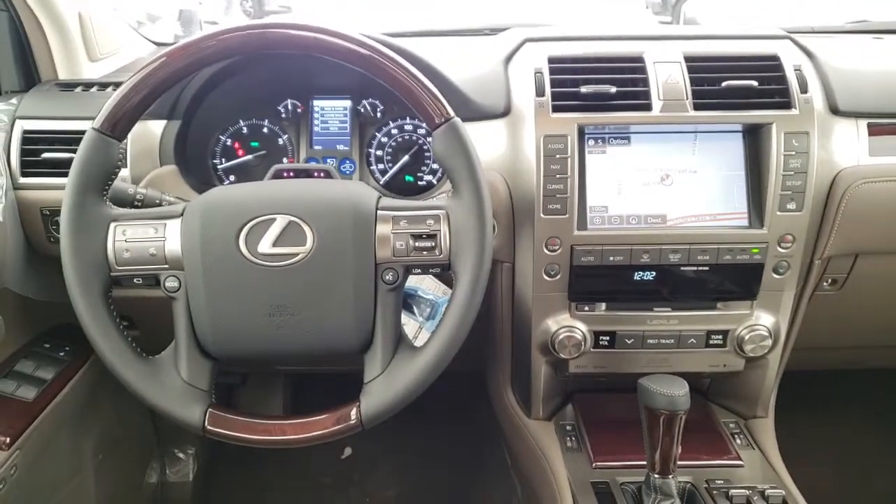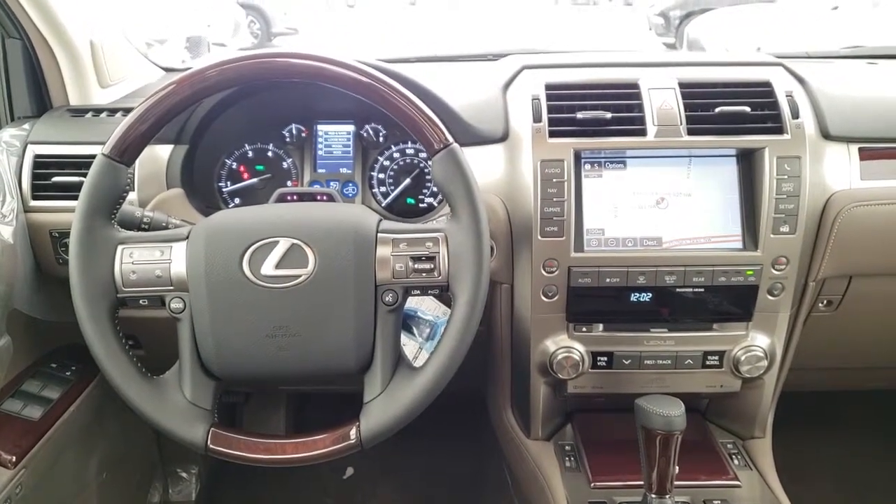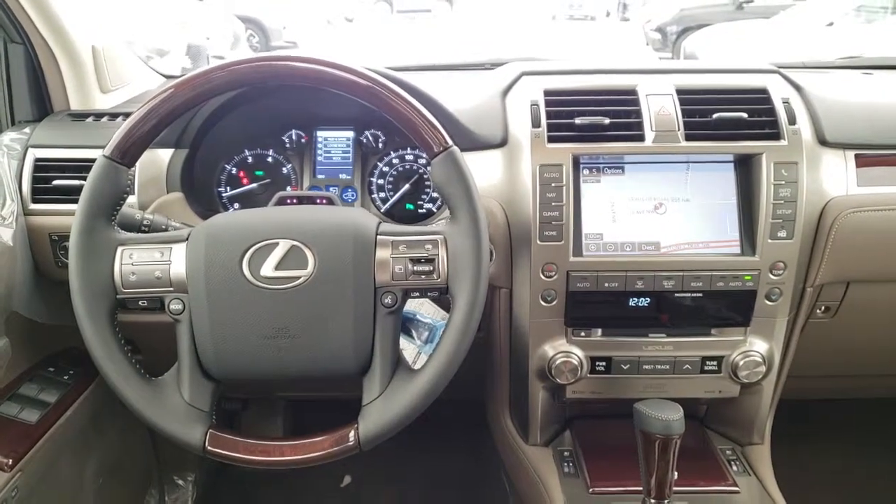And of course, this vehicle comes with the built-in legendary Lexus quality, reliability, and lowest luxury costs of ownership.